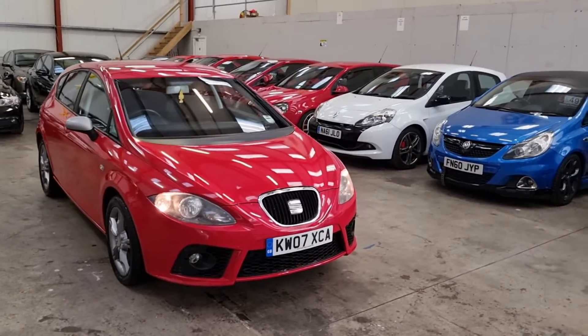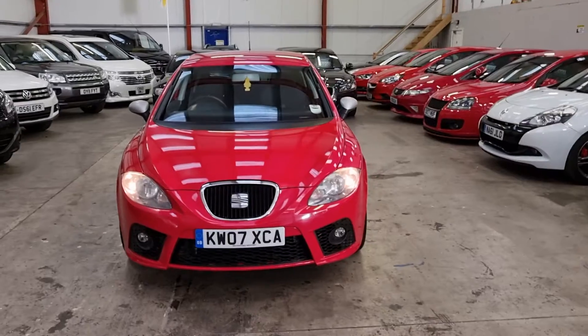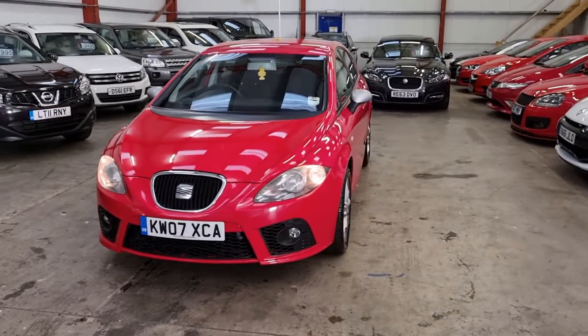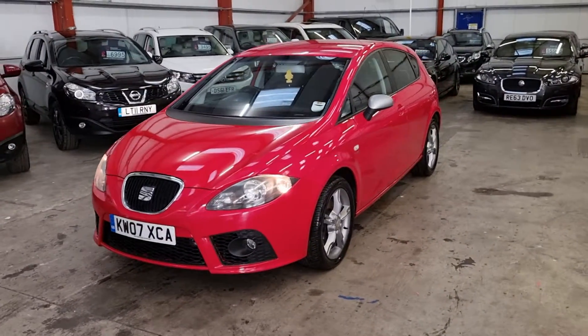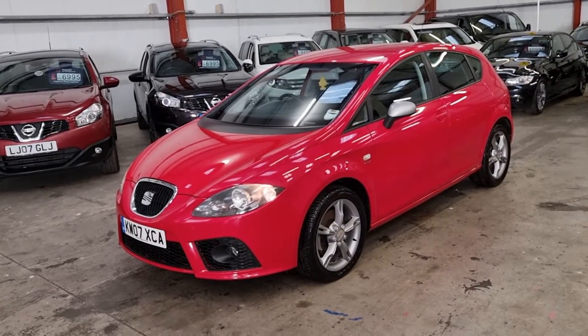So, SEAT Leon FR, 2.0L TFSI, automatic. They're pretty rare, these are, especially in the automatic gearbox — very, very hard to find. Super low mileage as well, only down 51,000 miles.